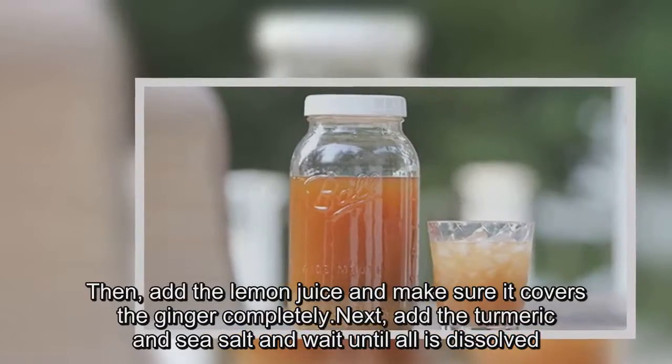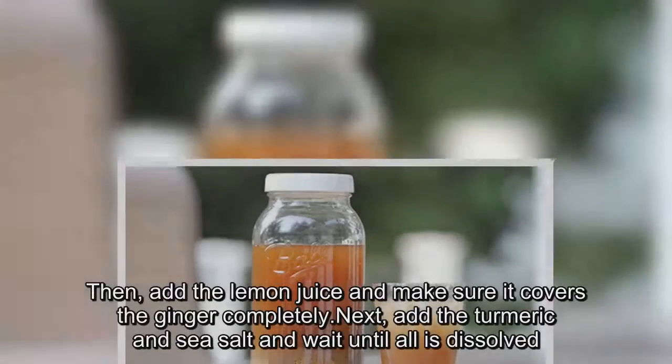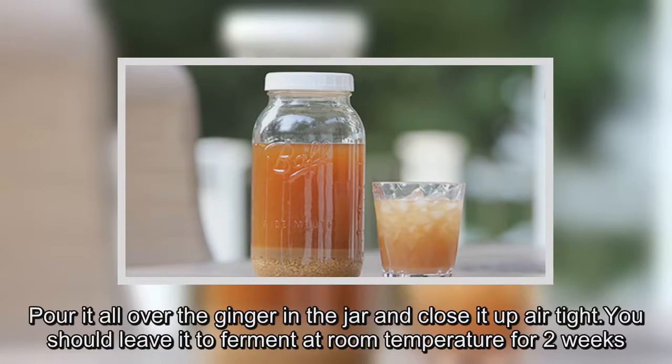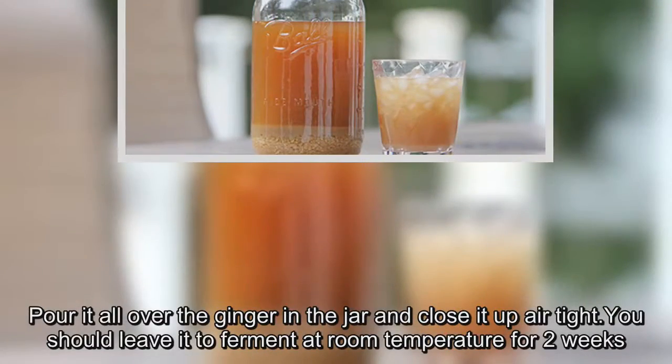Then add the lemon juice and make sure it covers the ginger completely. Next, add the turmeric and sea salt and wait until all is dissolved. Pour it all over the ginger in the jar and close it up airtight.